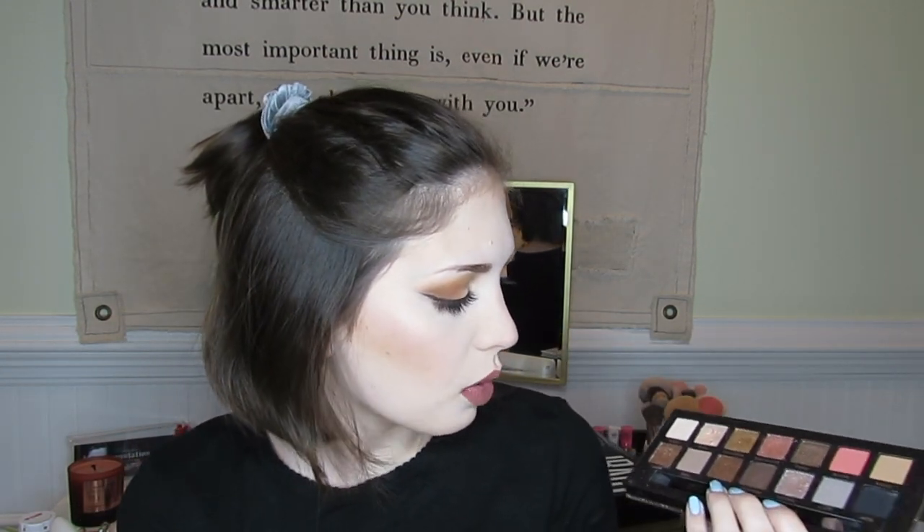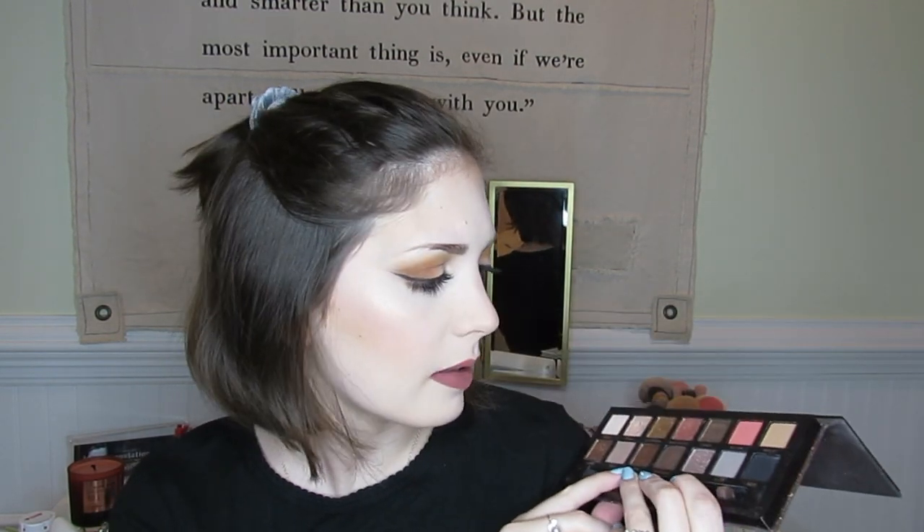Next is the Sultry palette by Anastasia Beverly Hills. I used this a lot when traveling because it's got some good neutrals. I definitely used to have a big obsession with ABH palettes but not as much anymore. I still like this palette and I'm going to keep it, but I'm kind of falling out of love with ABH palettes.